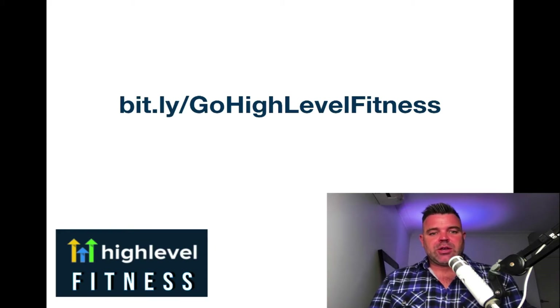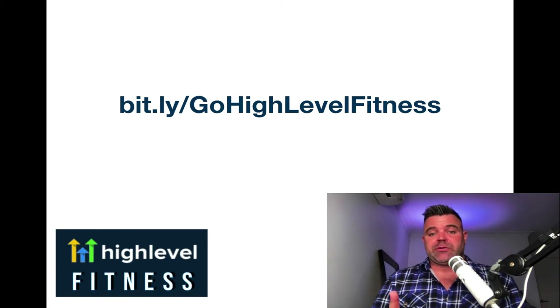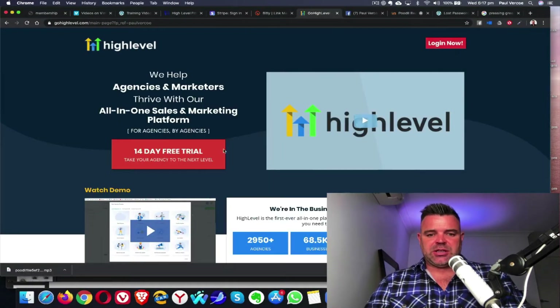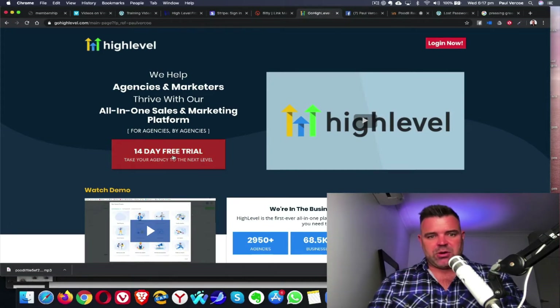So if you haven't done so already, if you haven't downloaded your HighLevel account, make sure you use this exact URL: bit.ly forward slash gohighlevelfitness. So if you're a single studio, you can go straight into this 14-day trial and just do it that way.